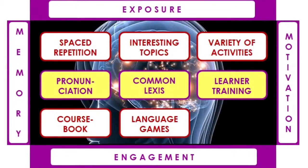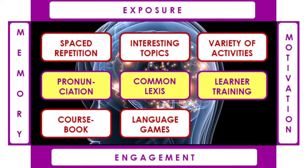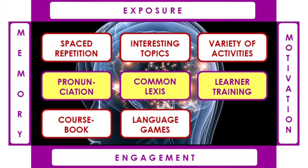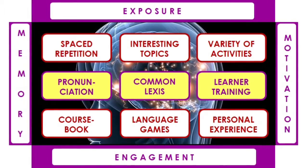Then there are language games. Students learn more when they're engaged and having fun, so the right kind of games and quizzes are a powerful learning tool. Lastly, we need to remember that students are more engaged when they're talking about their own experiences or opinions, so they need to be given the chance to do this, both through speaking and writing.